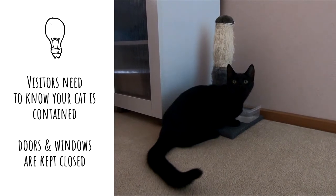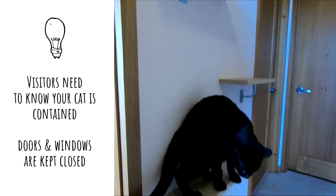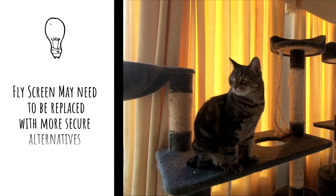It is important to remember to not let your cat outside when coming in and out of your house, and flywire screens may not be secure.